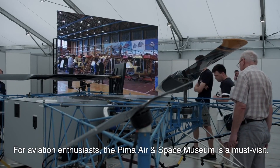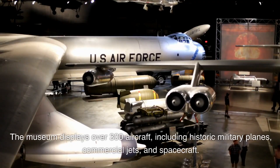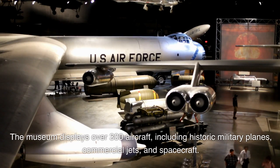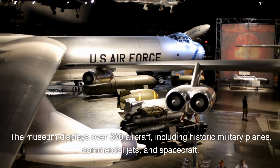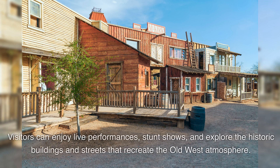For aviation enthusiasts, the Pima Air and Space Museum is a must-visit, displaying over 300 aircraft including historic military planes, commercial jets, and spacecraft. Step back in time at Old Tucson Studios, a movie studio and theme park that has been the setting for numerous western films and television shows. Visitors can enjoy live performances, stunt shows, and explore the historic buildings and streets that recreate the Old West atmosphere.